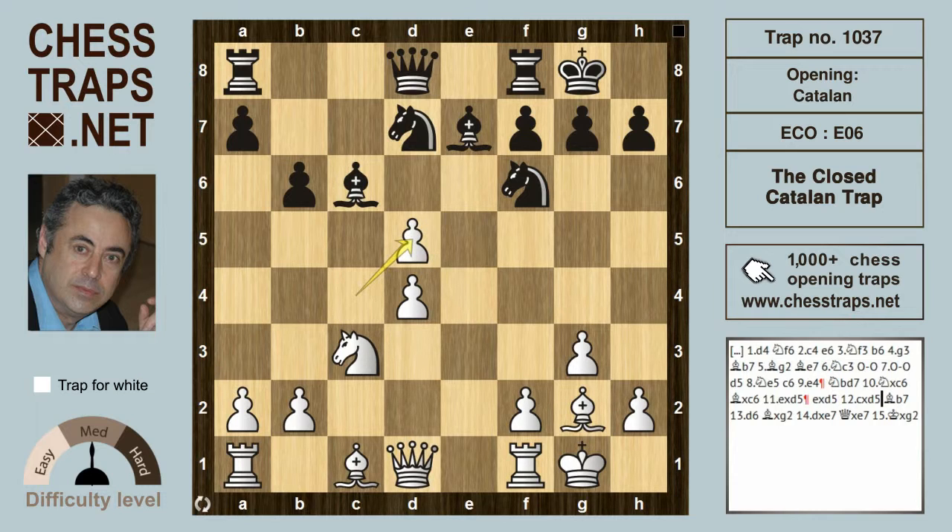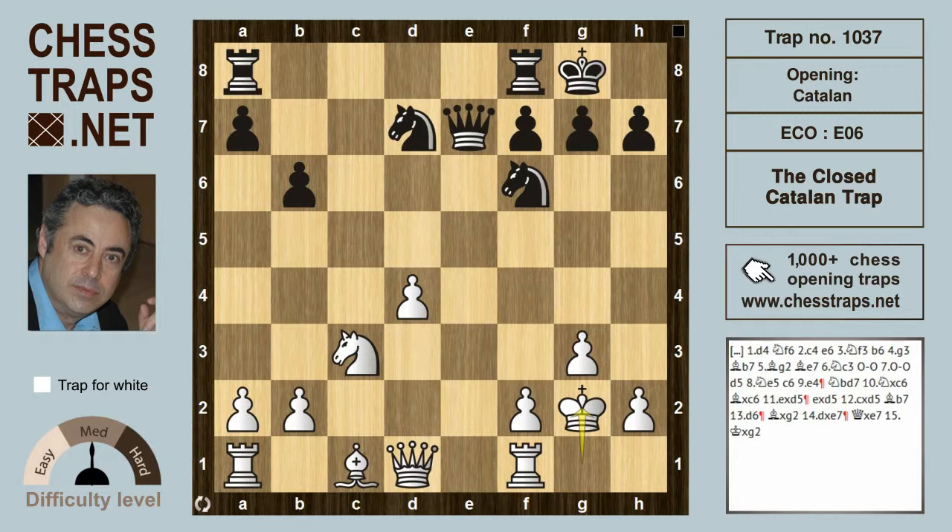If e takes d5 and now c takes d5, hitting that Bishop, and the Bishop drops back to b7, white plays d6, hitting the Bishop on e7 while the Bishop on g2 is hitting its counterpart on b7. If Bishop takes g2 first, then d takes e7 hits the Queen, so Queen takes e7 and King takes g2 — with a clear pawn advantage for white.